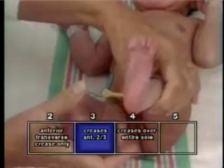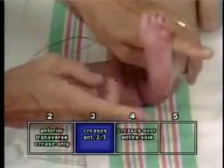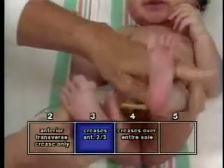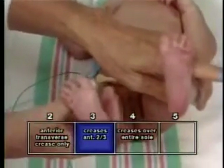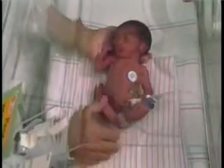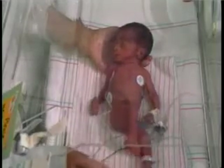Infants of non-white origin have been reported to have fewer foot creases at birth, and there is no known explanation for this. On the other hand, the reported acceleration of neuromuscular maturity in black infants usually compensates for this, resulting in a cancellation of the delayed foot crease effect. Hence, there is usually no over or underestimation of gestational age due to race when the total score is performed.